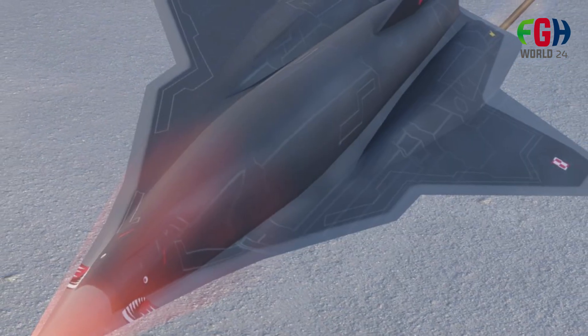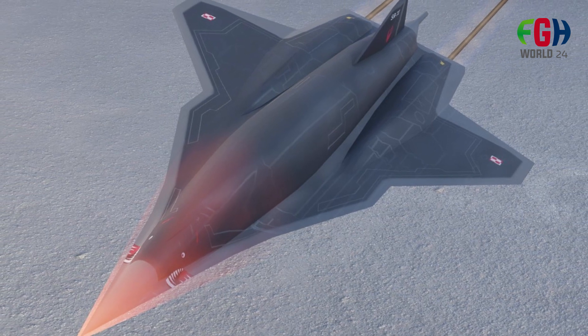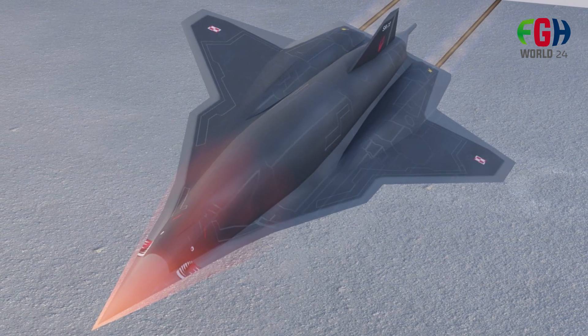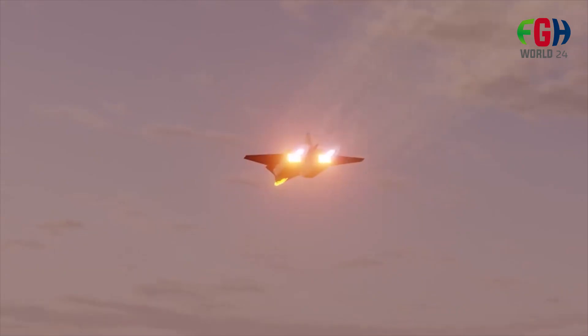The SR-72 is designed to fly at hypersonic speeds, which typically means speeds greater than Mach 5, or five times the speed of sound. This would enable it to cover vast distances in a short amount of time.